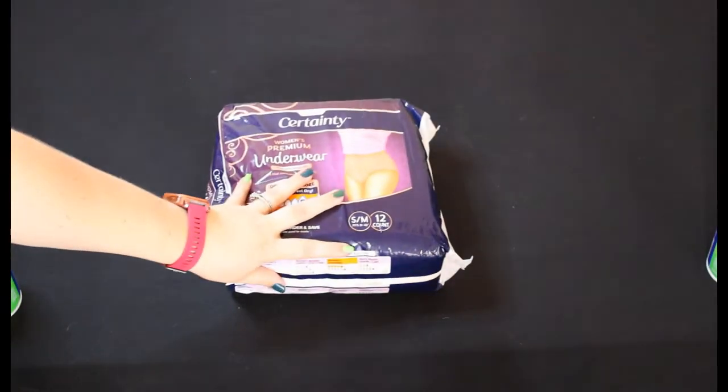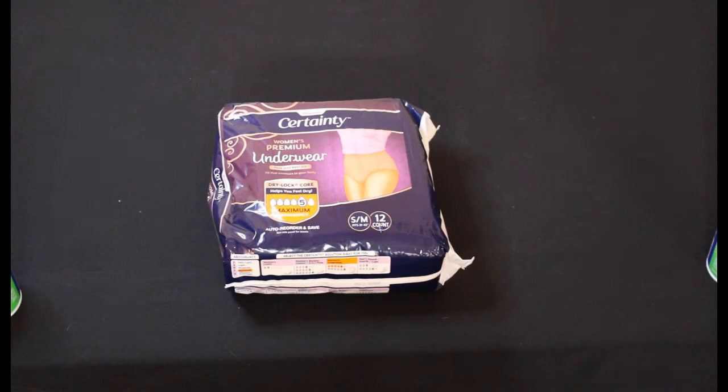Next we have four of these Walgreens Underwear Small and Medium 12 count. Those were $11.99 retail and we paid $1.19 each.